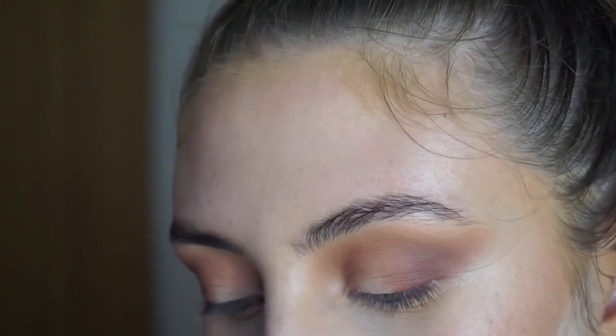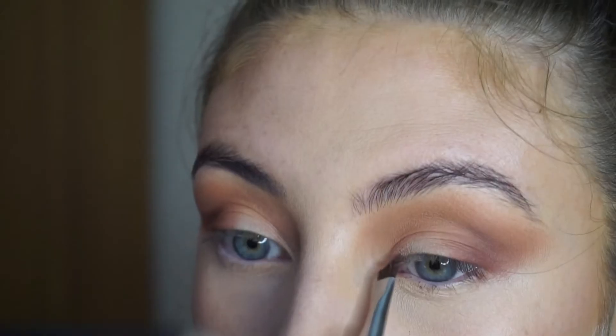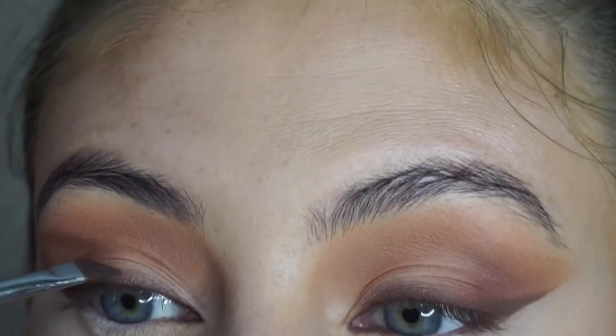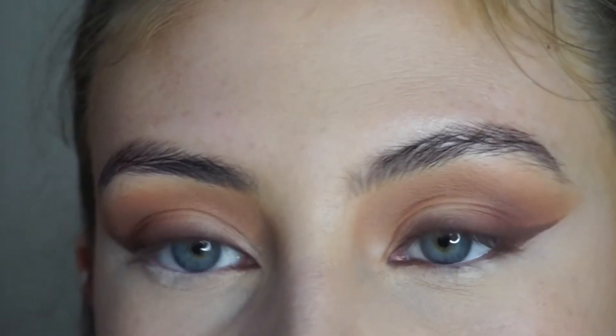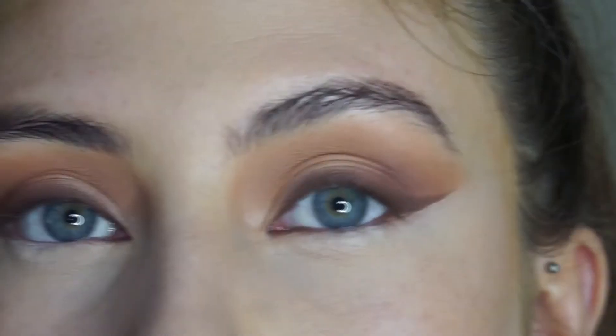Now I'm taking my Zoeva 317 wing liner brush with the shade Whiskers and using that to do my wing liner — I'm smoking it out so it's more smoky and sultry. It doesn't matter how messy you are because we're gonna buff it out anyway. I've blended a bit off camera but I'm gonna keep packing it on, then taking a small pencil brush to blend that out.